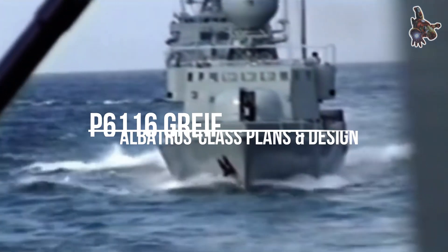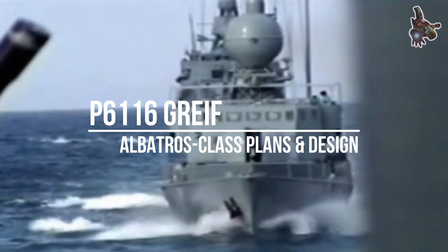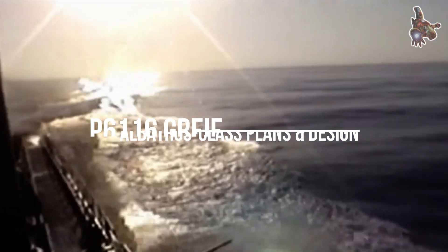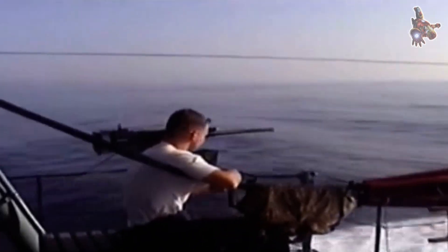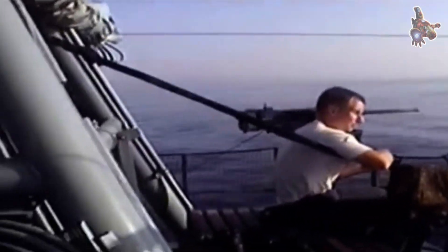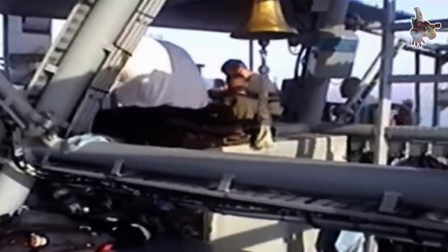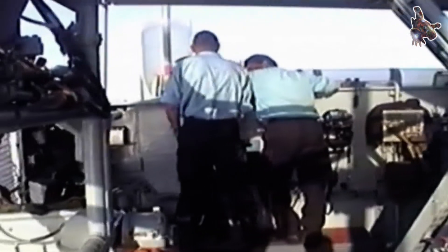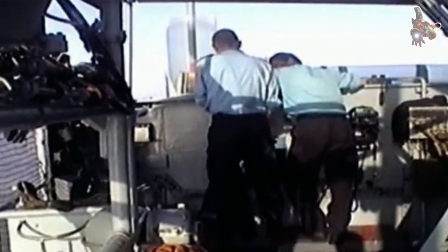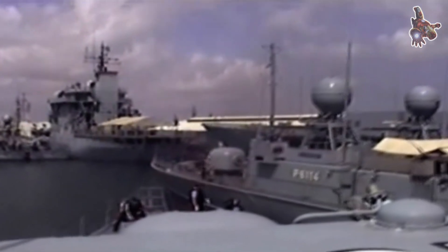Welcome aboard the story of the P6116 Greif. Launched in 1976, it is a prime example of the German Albatross-class fast attack craft. These sleek and formidable vessels were far more than just coastal defenders — they were cutting-edge strike platforms of their era. Armed with four Exocet missiles and two powerful 76mm guns, the Albatross boats packed a serious punch for their size.